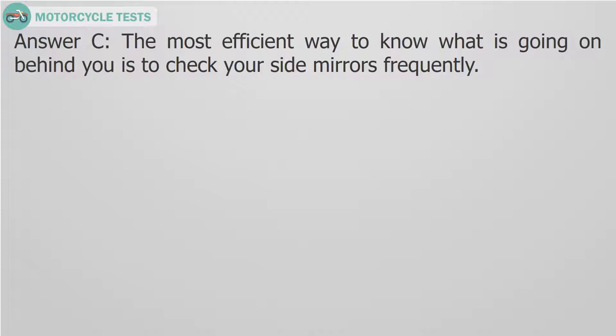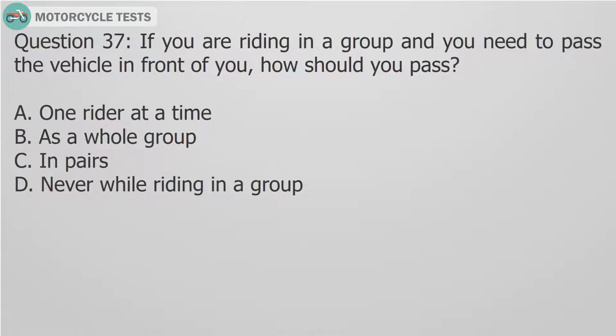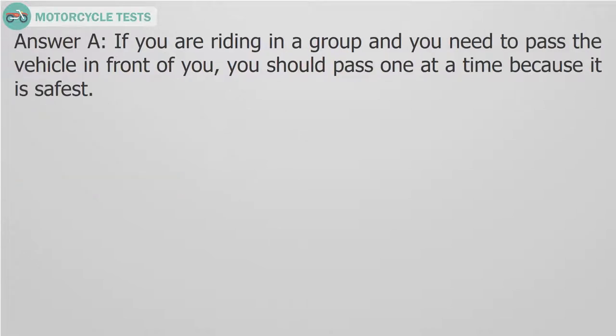Question 37: If you are riding in a group and you need to pass the vehicle in front of you, how should you pass? A. One rider at a time. B. As a whole group. C. In pairs. D. Never while riding in a group. Answer A. If you are riding in a group and you need to pass the vehicle in front of you, you should pass one at a time because it is safest.